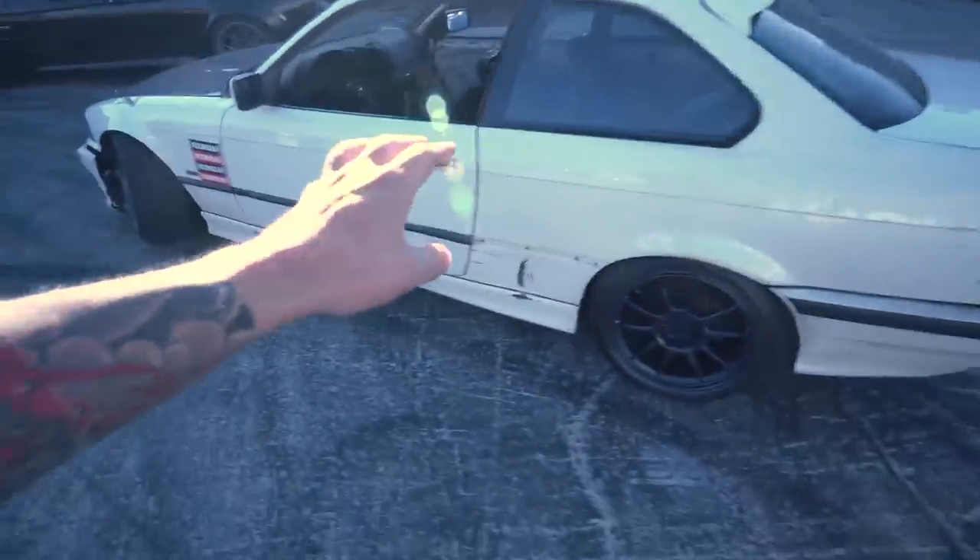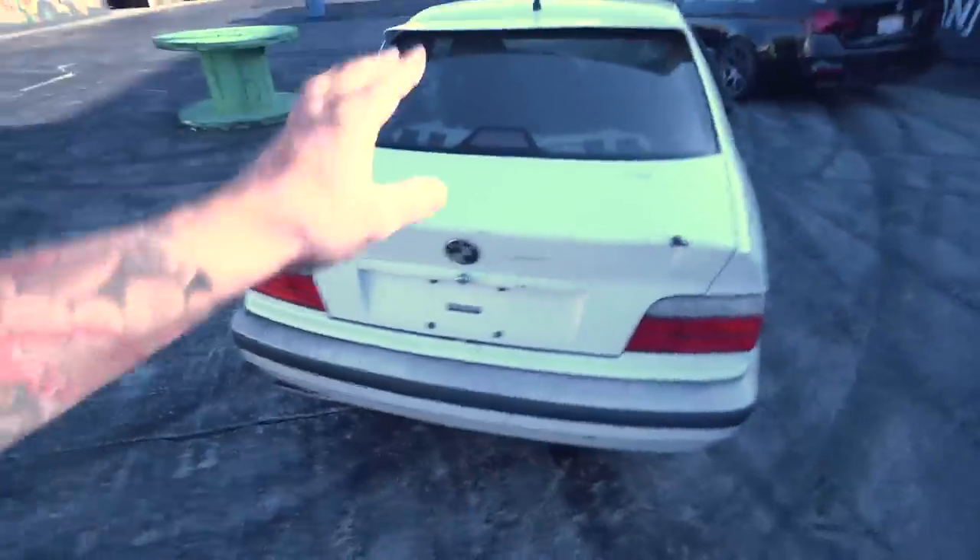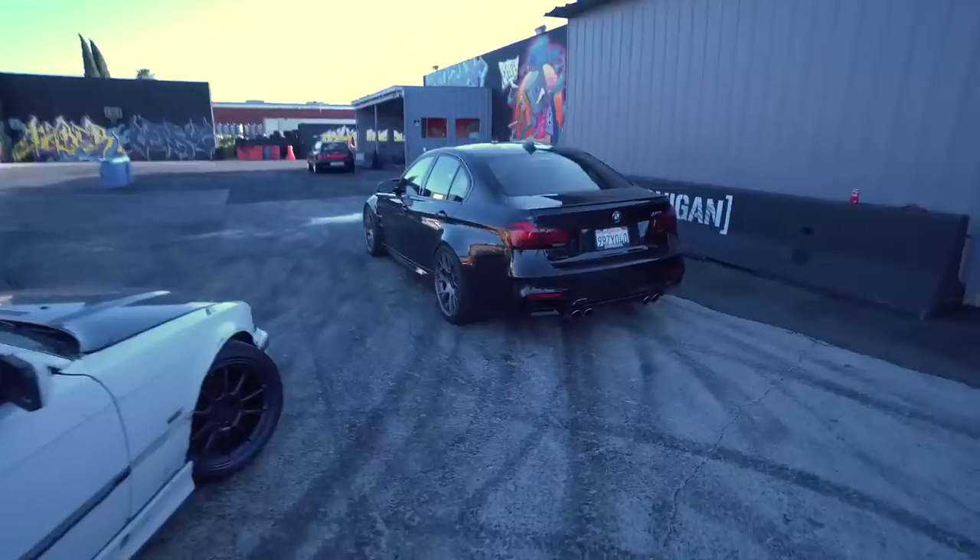This is 100% stock exhaust except it has the stock cats and then it's just missing the muffler — it sounds absolutely atrocious. This one is also 100% stock and it sounds terrible. I filmed a cold start at my house because it's truly awful.